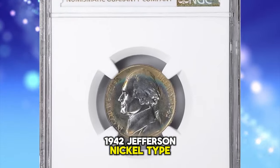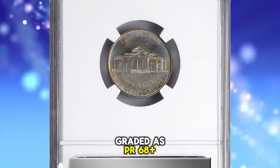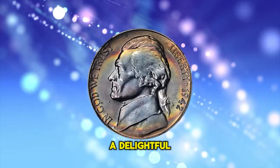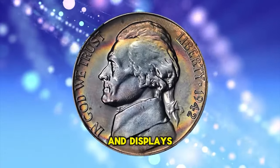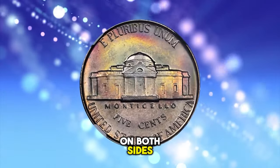1942 Jefferson Nickel, Type 1 die variety, graded as PR68 plus by NGC. This silky smooth example shimmers with a delightful satin to modestly reflective finish and displays a veritable sunset of color at the peripheries easing into the centers on both sides.